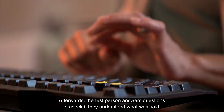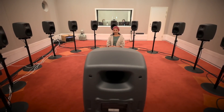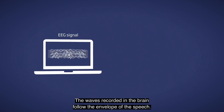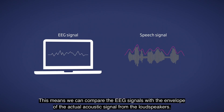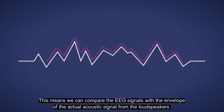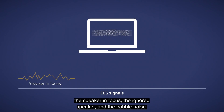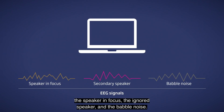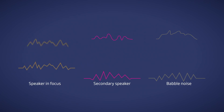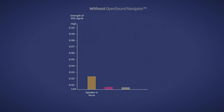Afterwards, the test person answers questions to check if they understood what was said. In this way, we can test two hearing aids against each other or assess a specific hearing aid feature. To analyze the recordings, we separate the auditory EEG data. The waves recorded in the brain follow the envelope of the speech, which means we can compare the EEG signals with the envelope of the actual acoustic signal from the loudspeakers. A computer algorithm sums and averages the data into three different sound sources — the speaker in focus, the ignored speaker, and the babble noise — then calculates the correlation between the EEG data and each sound source. The strength of the EEG signals is displayed as a bar chart.